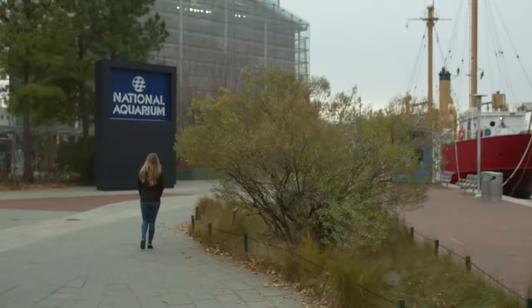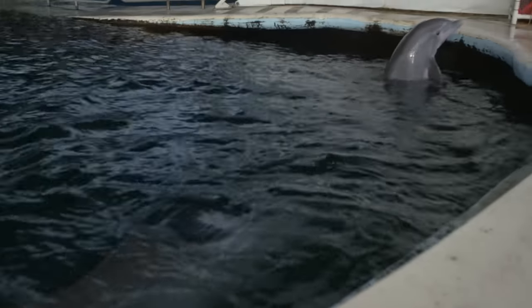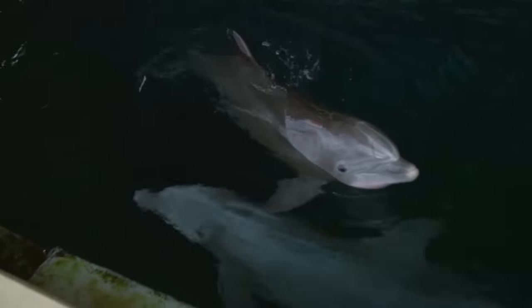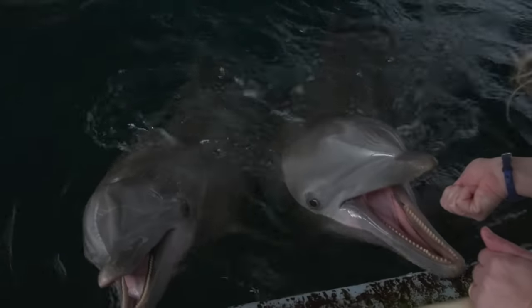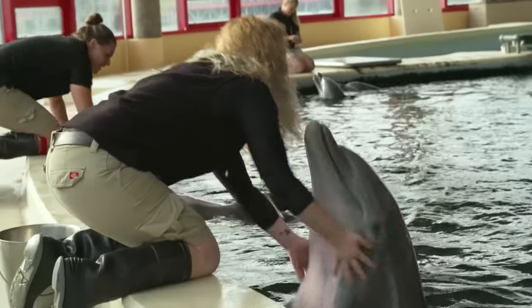Hey everyone, I'm Sam and I'm in Baltimore, Maryland at the National Aquarium, ready to learn about a super smart marine mammal that is surprisingly similar to humans — dolphins. They're truly a fun and lovable creature, so let's go behind the scenes to learn more about them and the amazing people who care for them.